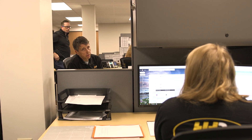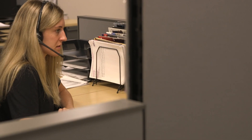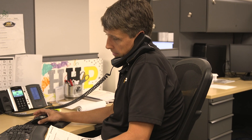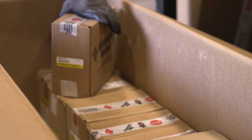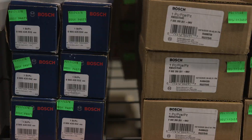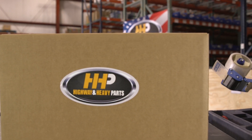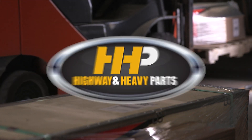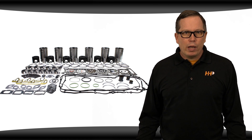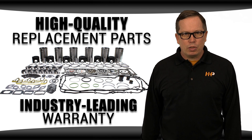When you call for a DD15 overhaul kit from Highway and Heavy Parts, not only will you be talking to our team of experts who can help make sure you're getting the kit with the right components for your engine, you'll also have access to our huge inventory of parts. You won't have to wait as long to get your parts, meaning you can get back up and running sooner. Many of our kits and components we can get to you in two days or less in most cases. Don't sacrifice quality to get the best price possible — we have it all right here. The best value, high quality replacement parts backed by an industry leading warranty.